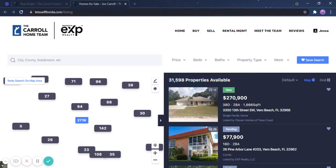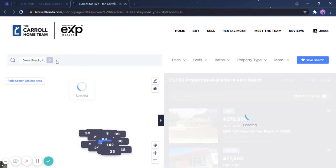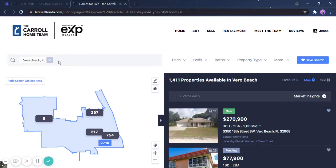With that being said, this is a lot that you have to take a look at, so how can we narrow it down further? Let's say I'm looking at Vero — there are 1,400 properties that you can see. So how can we narrow it down further?